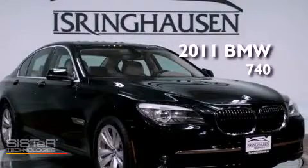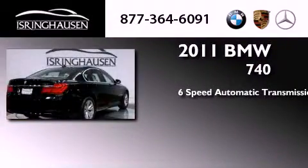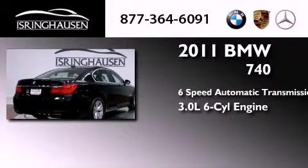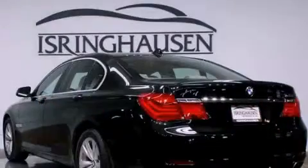This is a certified pre-owned 2011 BMW 740. This four-door sedan has a six-speed automatic transmission and a 3.0-liter inline six-cylinder engine. Its top features include a turbocharger and adaptive brake lights.